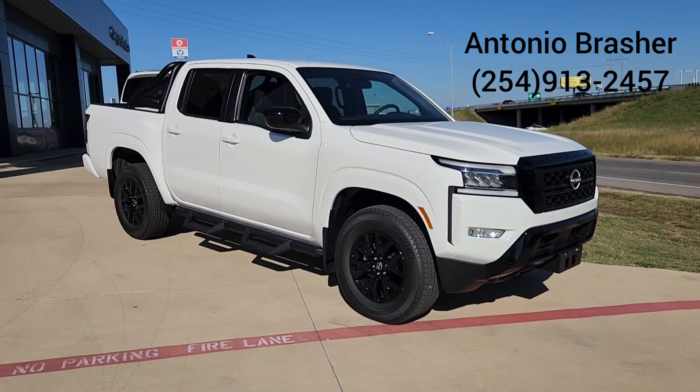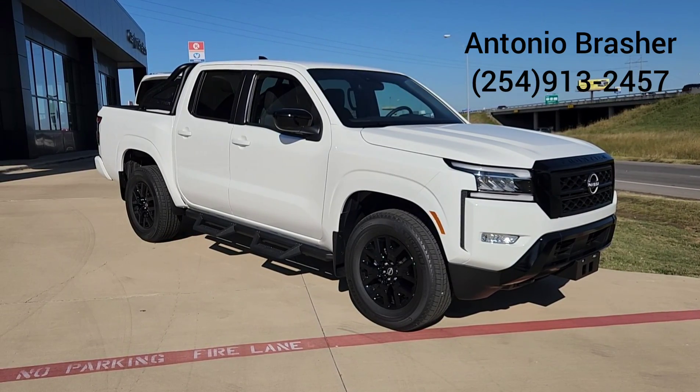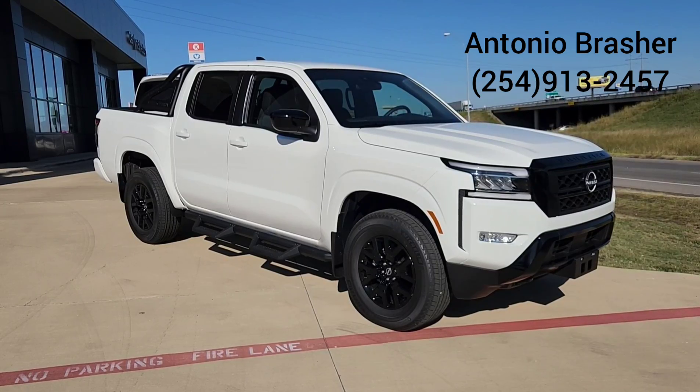As well as daytime running lights. If you have any questions, give me a call at 254-913-2457. Thank you.